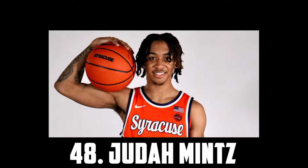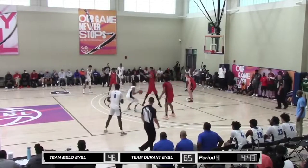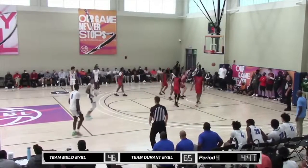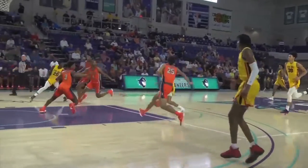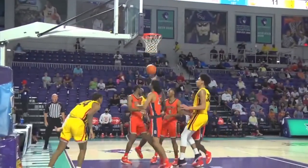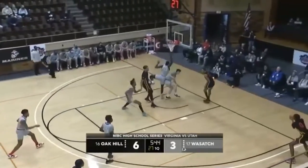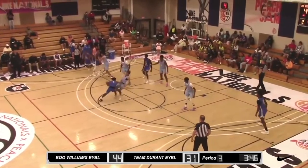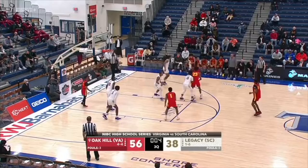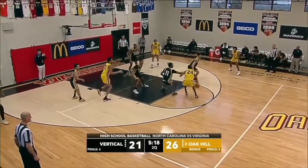At 48 I have Judah Mintz, the do-it-all 6'4 freshman headed to Syracuse. He's a good athlete, a tough shot maker, and really crafty with his pump fakes and footwork in the mid-range. He has a smooth pull-up that seems to translate to threes as well. He has solid burst and a good handle to get downhill, soft touch around the basket especially with his right hand, and a reliable floater — a helpful counter in the pick and roll. He's a great passer and really creative. He needs to take and make more threes, but overall I really like what Judah Mintz can do. I have him at 48.